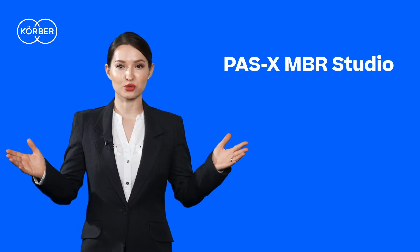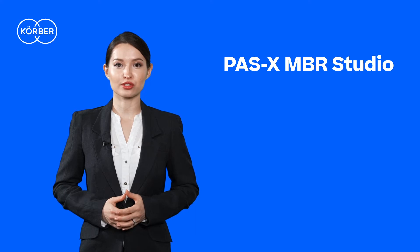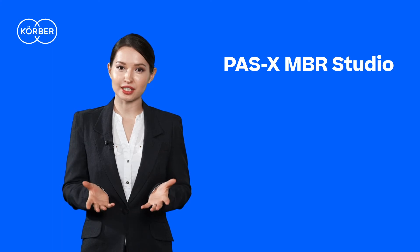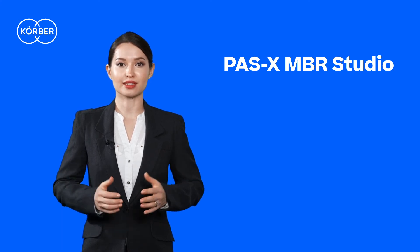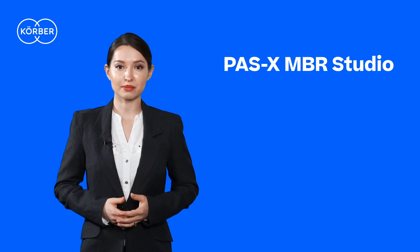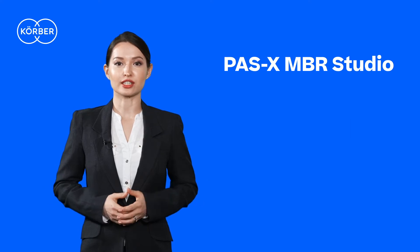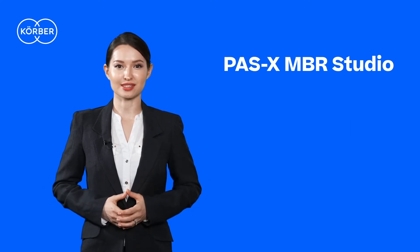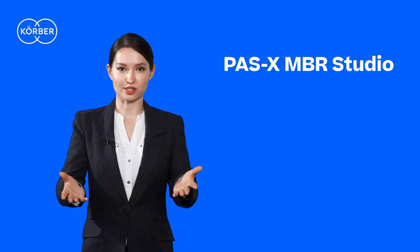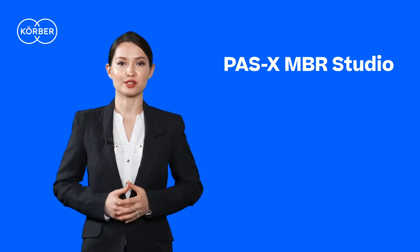Hello, welcome to PASIC's MBR Studio. The new offering of our MBR service portfolio is especially designed for customers who want to defer the complete MBR design to the best-in-class service provider. The MBR Studio offers MBR design services from concept to the final MBR, relying on our experienced best practice processes. Our MBR design expert team works together with your process experts in order to develop the right MBRs to fit your business processes.